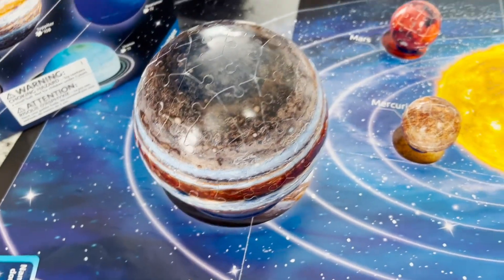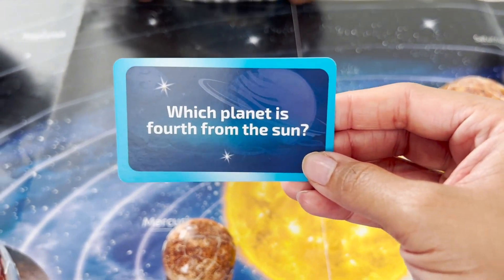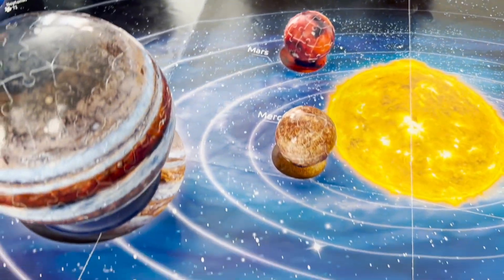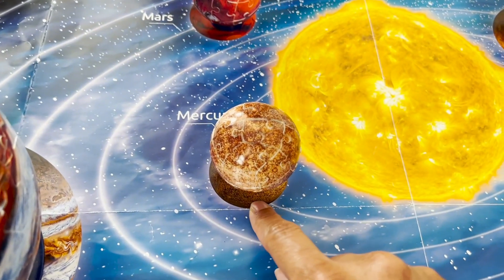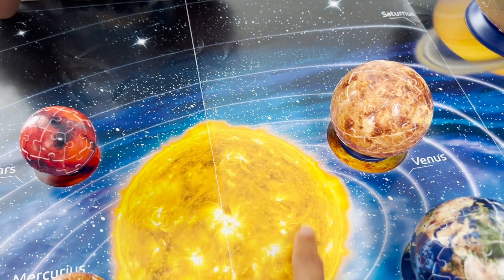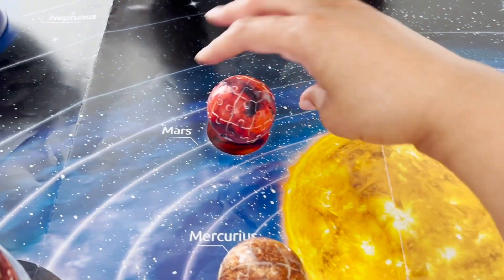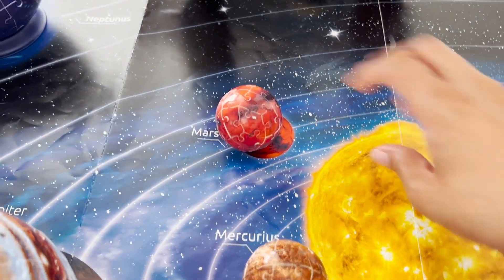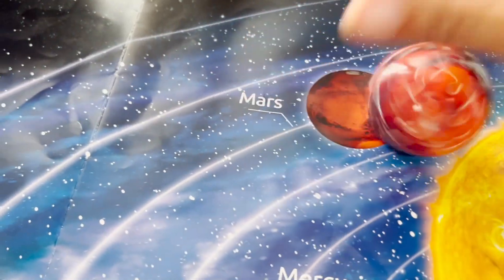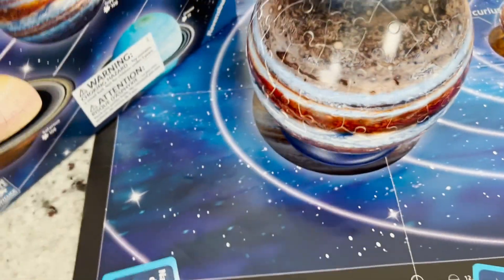Next question — should Mommy answer this one? All right, here's the question for Mommy: which planet is fourth from the Sun? So we have Mercury, that's number one. Venus, that's number two. I know Earth is three. Is it Mars? Yes, I got it right — Mars!